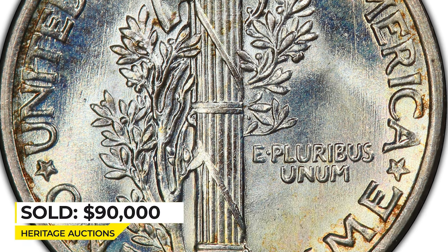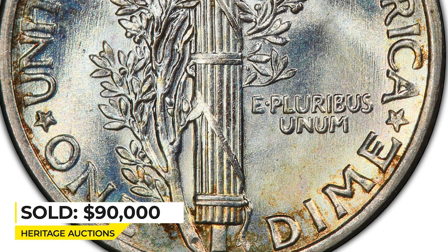Sold on January 12, 2023 for $90,000 at Heritage Auctions.